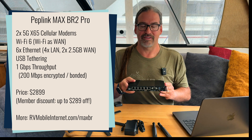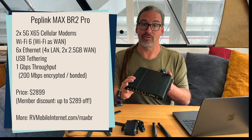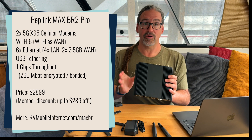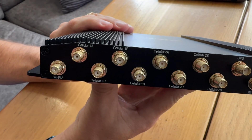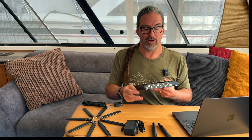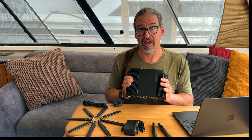We'll get to the X62 vs X65 difference in a second, but first a quick rundown of the BR2 Pro basics. The important thing is that it is a dual 5G router — two completely independent, simultaneously online modems with two different carriers, giving you eight 5G antenna ports. It comes with eight 5G antennas, though we usually recommend using an external antenna. It also has a Wi-Fi 6 radio with two Wi-Fi antennas, GPS for location tracking, and a hefty CPU capable of gigabit-per-second routing throughput.